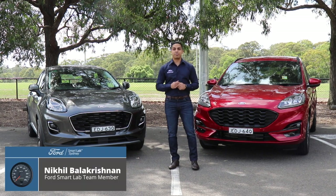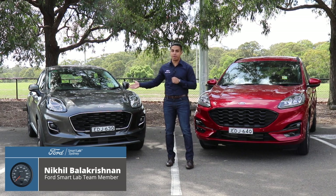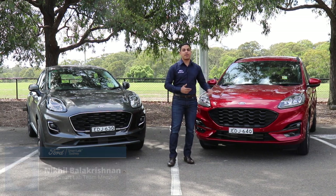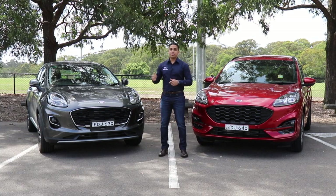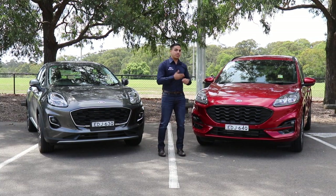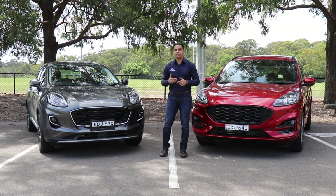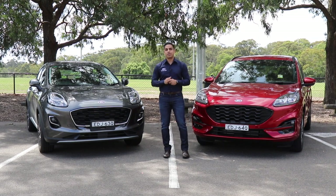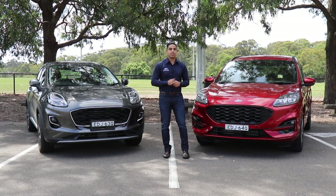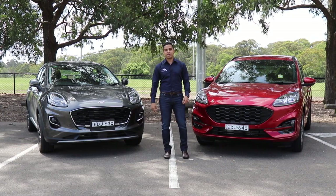Hey guys, Nick here from the Ford Smart Lab Macquarie. Today we're introducing the all-new Ford Puma, the all-new Ford Escape, and the new FordPass app that directly links your phone to your car. The Puma is our new small crossover SUV while the Escape is our new midsize SUV, and in this video we'll be introducing both vehicles including a full walkaround and highlighting key features like the new digital instrument cluster, active auto park assist, and large interior space.